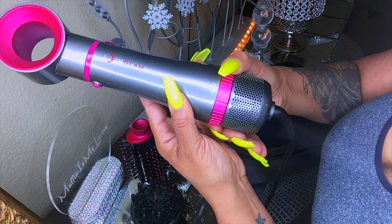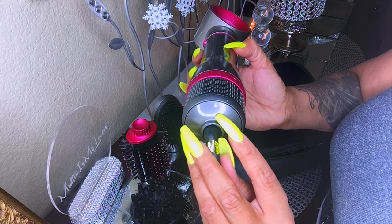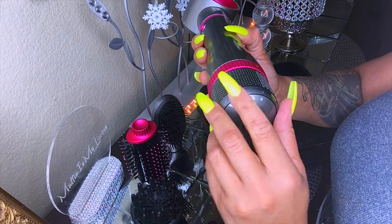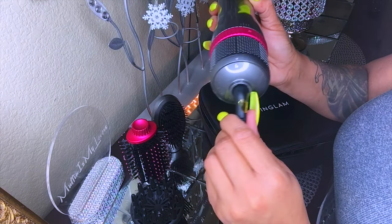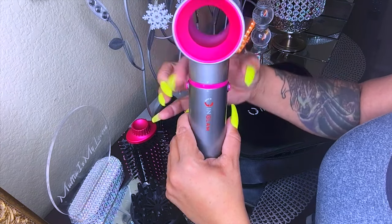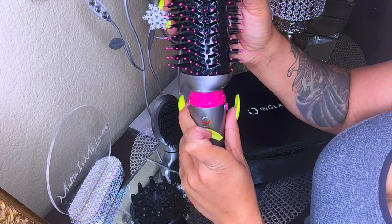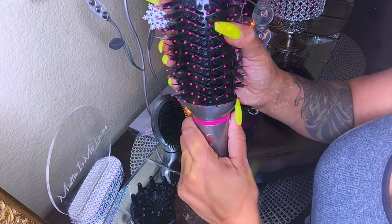This is where you can change the temperature to cool, low, and high. At the bottom there's a lock mechanism so you can remove this little swirly trap to clean out any lint. It also has a swivel cord which makes it much easier to use.